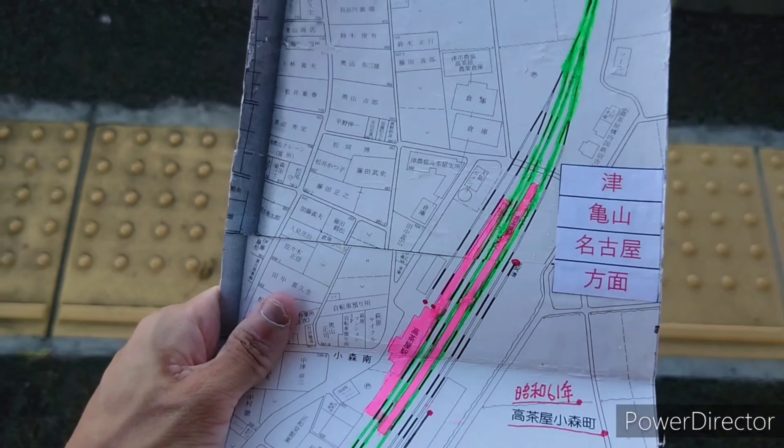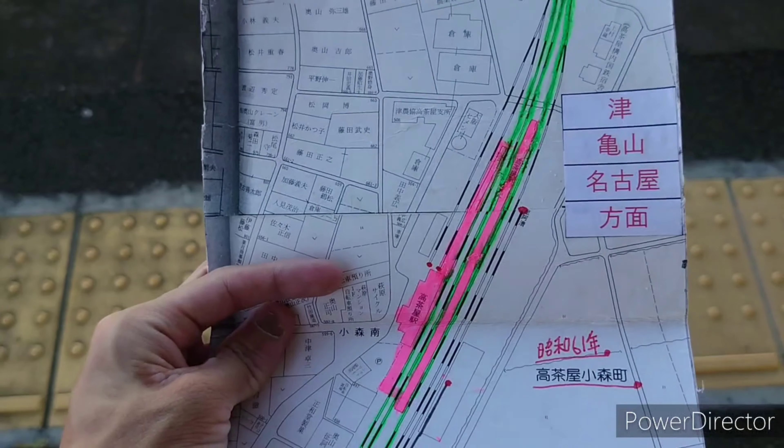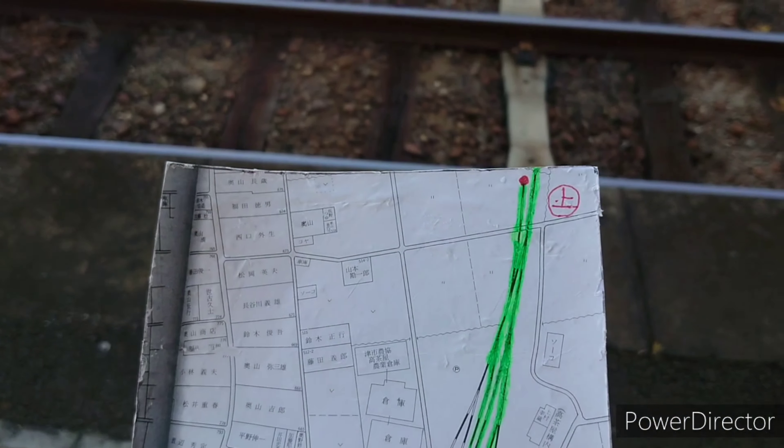今回はこちらの貨物の積み込み所の紹介をします。この先ね、海軍専用線があったみたいなんですけど、そちらの方はあまり詳しくはないんですが、最後の方にちょっとだけしゃべりたいと思います。今回もあの昔の配線図を手に入れたので、こちらの地図を用いて紹介したいと思います。駅構内はこんな感じになってまして、上が亀山・名古屋方面ということで上り方面です。